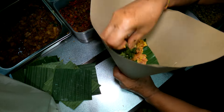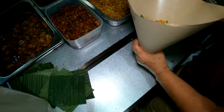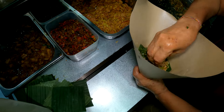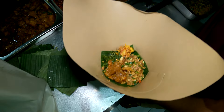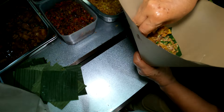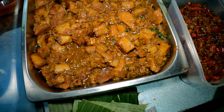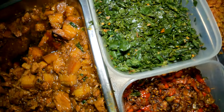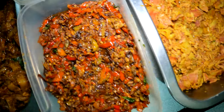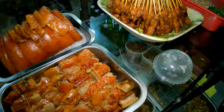Babi genyol. Tapi babi genyolnya beda ya, dipotong-potong gitu ya. Ada lawar juga tuh. Kalau ini porsi berapa? Sama, 15 ya. Dan ini, ini apa babi kecap ya bu? Babi kecap. Ini sambal, sayur daun singkong nih. Ada sate juga.